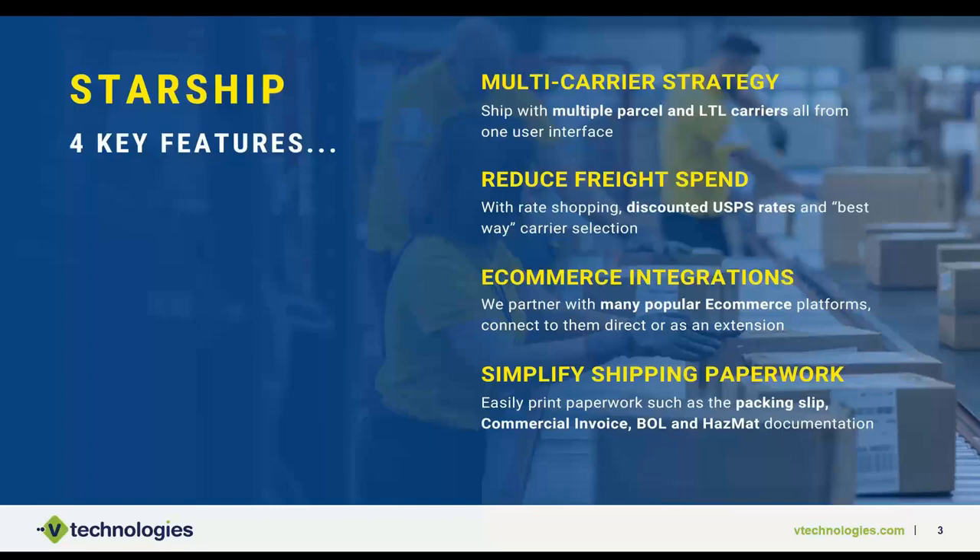Our e-commerce integrations are relevant for a lot of QuickBooks users — they give you another place for orders to come through. We have many different e-commerce integrations across various marketplaces and shopping carts that we can support, pulling tracking information and updating statuses. If you're doing things manually today, we can assist as part of the integration.